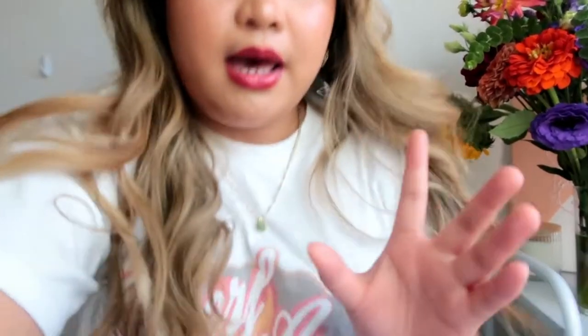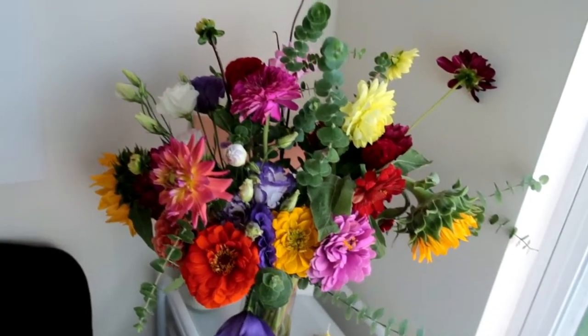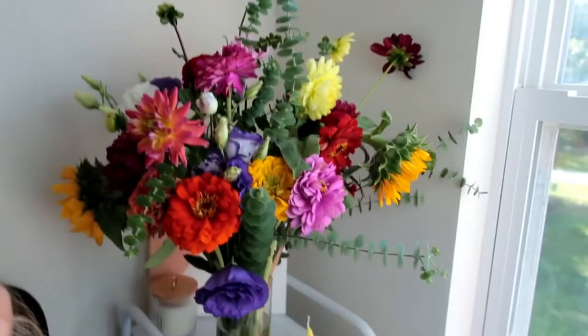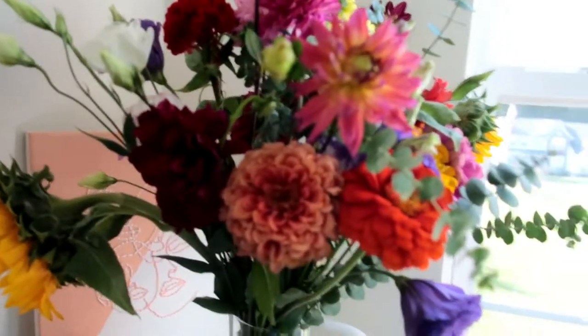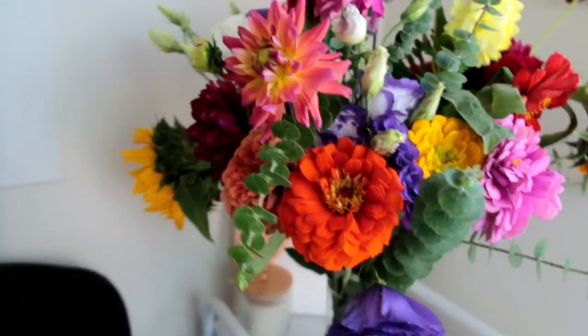I need to clean up the space. Also, can we talk about this flower arrangement? This flower is just so good — flowers make me so happy. Look at that!